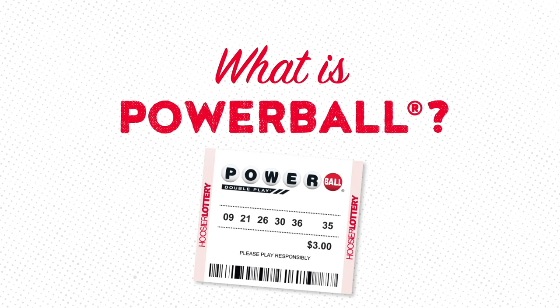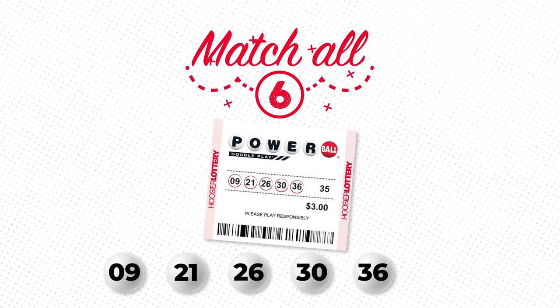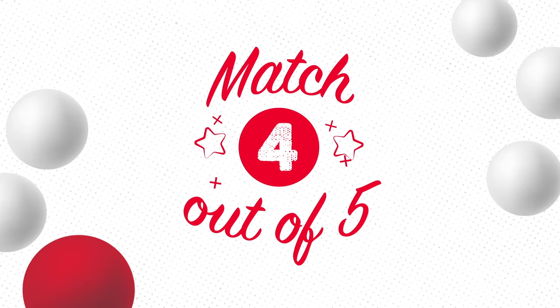To win the jackpot, you need to match all five white ball numbers plus the red Powerball number. And if you don't hit the jackpot, there are still eight other ways to win cash prizes up to $1 million.